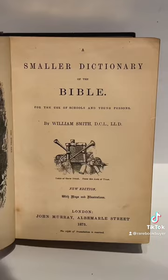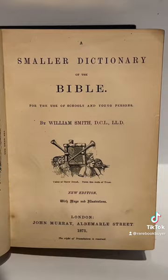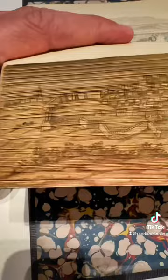Every time one pops up online, the internet seems to go crazy with their discovery, as if Elon Musk had just tweeted he's developing some sort of artificially intelligent humanoid rare book dealer — like I need any more competition at auction. But it is Christmas time, so I will show one more.